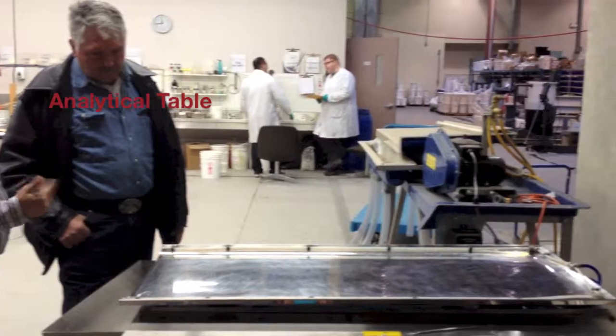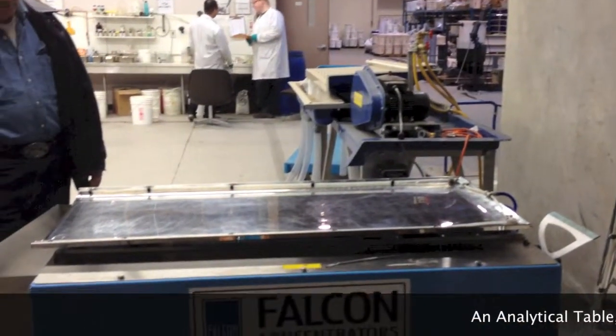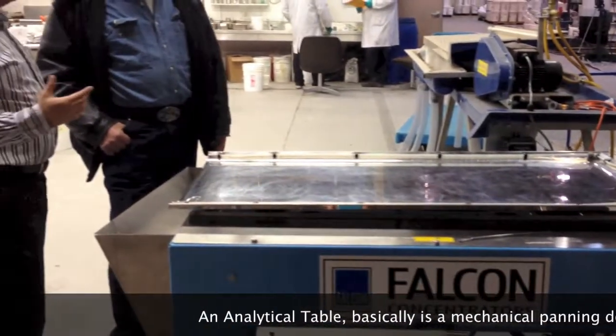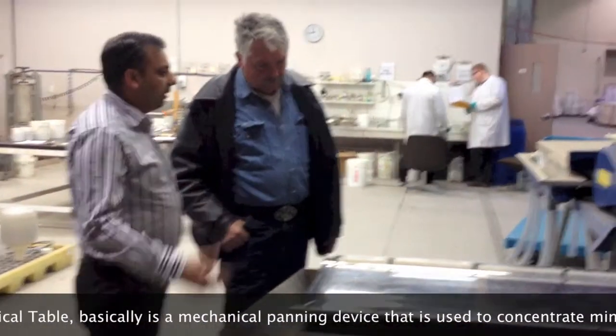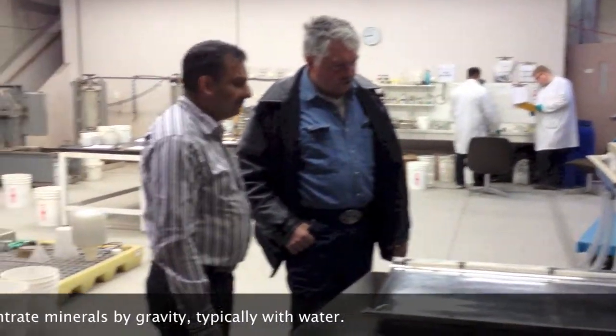The mineral table is a super panner designed to determine the response of minerals and other mixed particulate materials to gravity concentration. Applications are diverse, but we are interested in its quantitative analysis and concentration of gold.